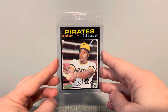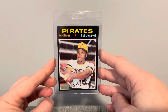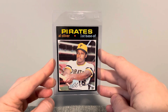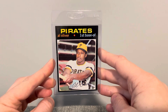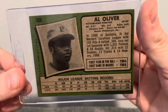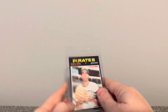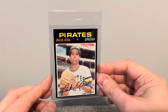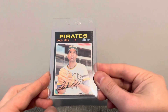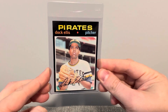Next I have this 1971 Topps Al Oliver. So now I have his '70 and his '71. That's what the back looks like. And two more '71 Topps here — I got this Doc Ellis. Great looking card.